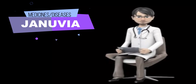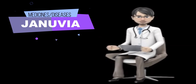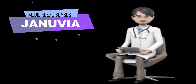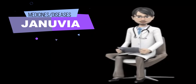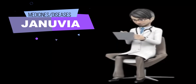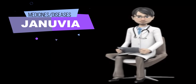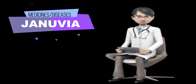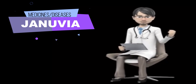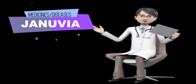Taking medications, making lifestyle changes — such as diet, exercise, and quitting smoking — and regularly checking your blood sugar may help to manage your diabetes and improve your health. This therapy may also decrease your chances of having a heart attack, stroke, or other diabetes-related complications such as kidney failure, nerve damage, numb or cold legs or feet, decreased sexual ability in men and women, eye problems including changes or loss of vision, or gum disease. Your doctor and other healthcare providers will talk to you about the best way to manage your diabetes.